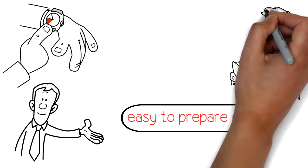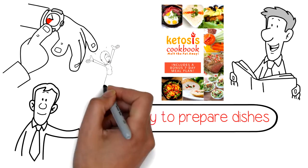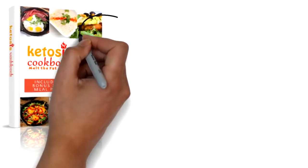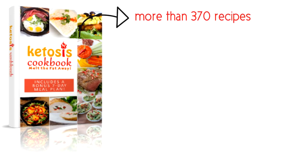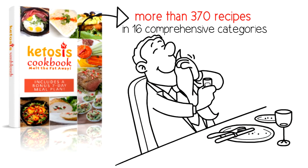With tantalizing photos and clear instructions, the easy-to-use ketosis cookbook is exactly what you're looking for. The ketosis cookbook contains more than 370 recipes in 16 comprehensive categories, ready to satisfy the smallest craving or the biggest hunger.